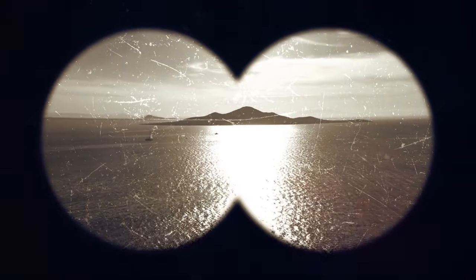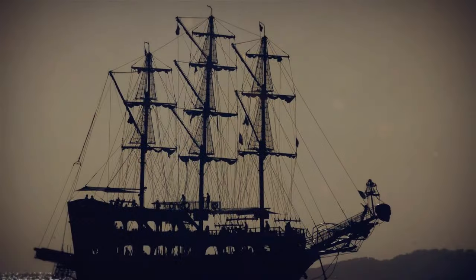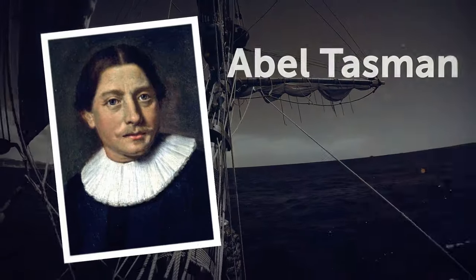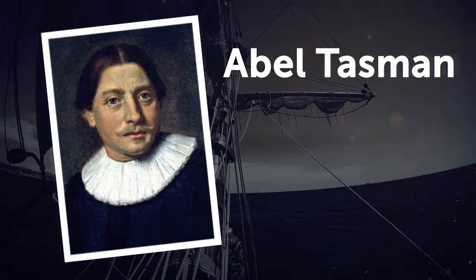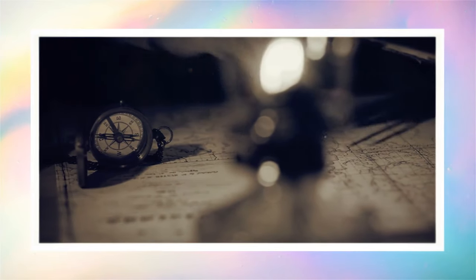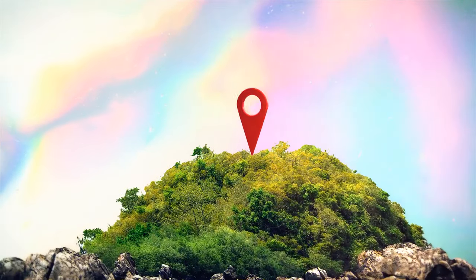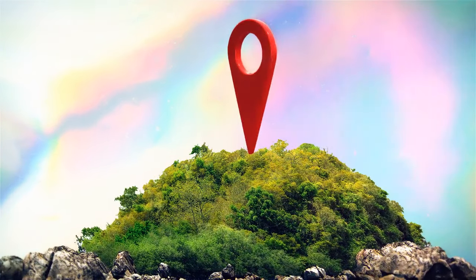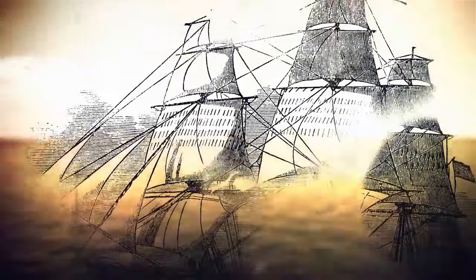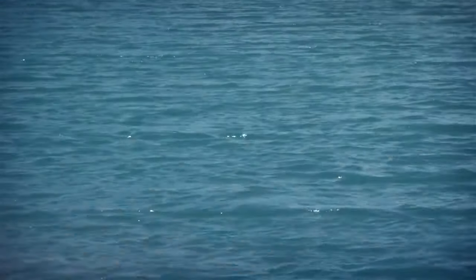The search for Zealandia lasted 375 years. It all started in 1642, when Dutch seafarer and explorer Abel Tasman set out on a mission from Jakarta, Indonesia. Back in the day, Europeans were sure there had to be a massive land down under to balance out their own continent up north — they even had a fancy name for it, Terra Australis. Tasman was determined to become the first to find it, traveling west, then south, then east, all the way to the South Island of New Zealand.